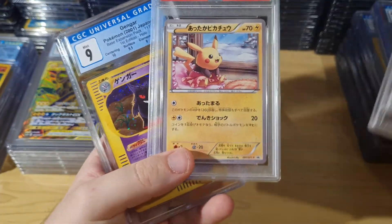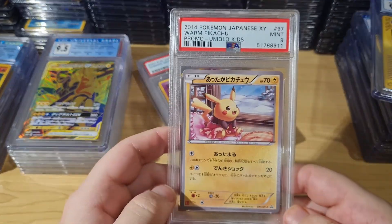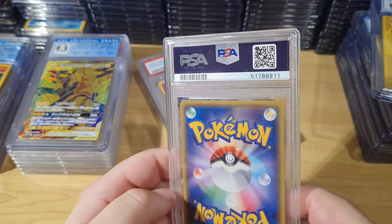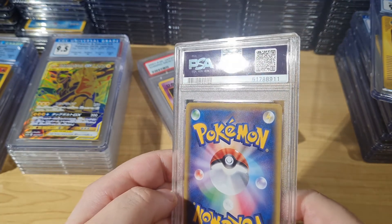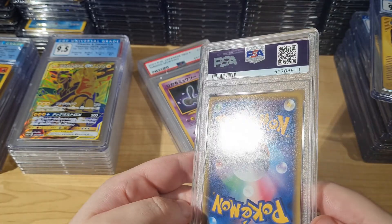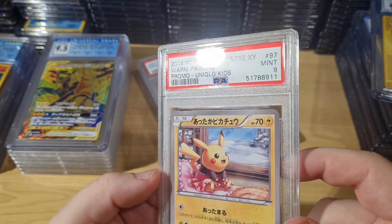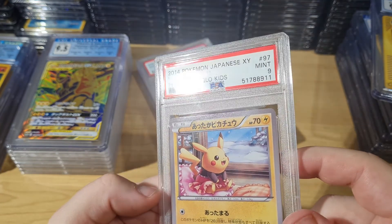Some Uniqlos — pretty sweet. Pretty nice to get this 9 actually. This is a Gengar, but it's actually quite hard to get in a 9 grade, considering the Uniqlo history. I would have paid very little for this — this is one I submitted myself. I sent it in bulk a while ago, like a year and a half, and got it back recently.